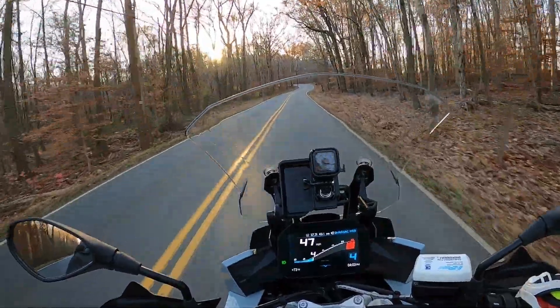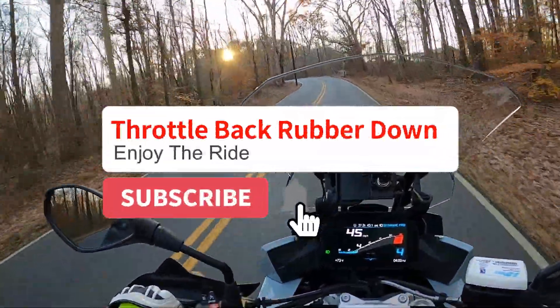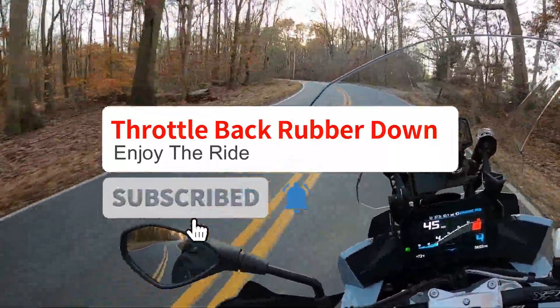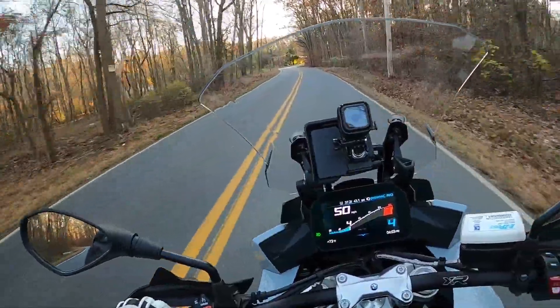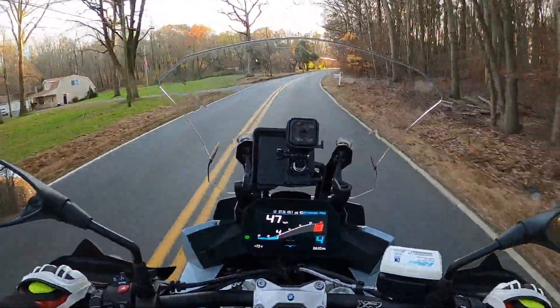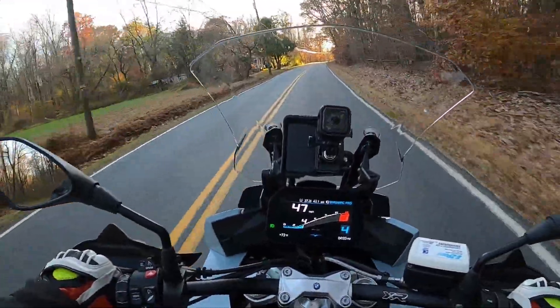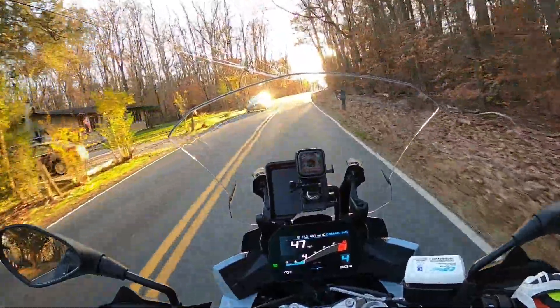Welcome back to TBRD. Today on the blog I'm going to be talking about all things engine braking — what it is, how it impacts the bike, and why it happens. Then I'm going to send it back to myself in the garage to show you how you can actually program the amount of engine brake on this 2020 BMW S1000XR.